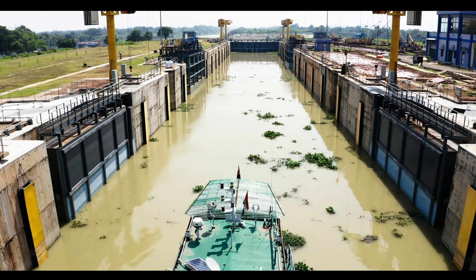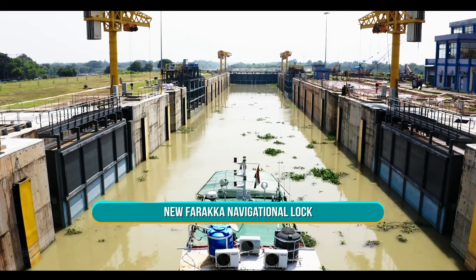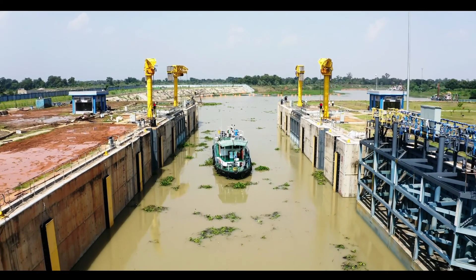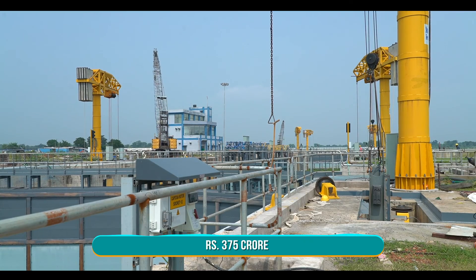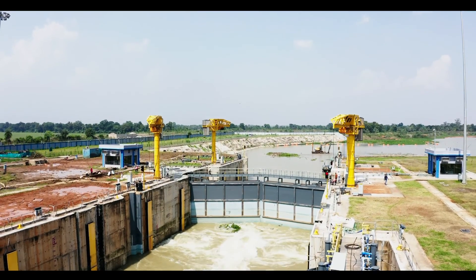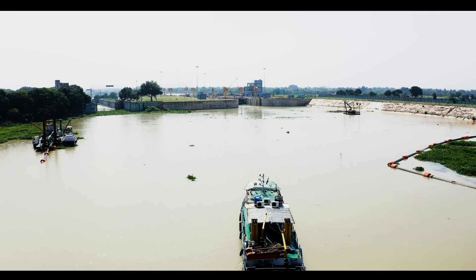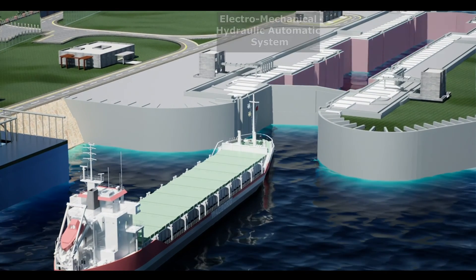To improve navigability on NW1, a new state-of-the-art navigational lock at Farakka was conceptualized under the Jalamarga Vikas project, being implemented by the Inland Waterways Authority of India at a cost of Rs. 375 crore, with the technical and financial support of the World Bank.